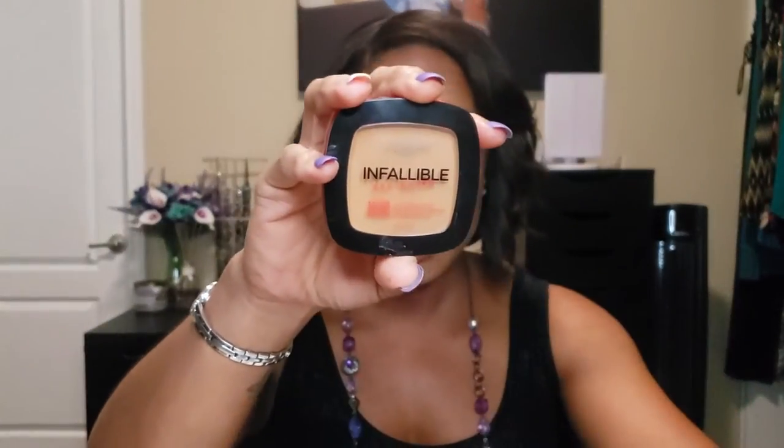For powders, I have the L'Oréal Infallible Pro Matte Powder. I love this because it's matte and long-wearing. I have two shades: number 700 Classic Tan for when I'm lighter, and 800 Cocoa for when I'm darker. I also use the darker shade to bronze or help balance out a foundation that's a little too light, since this powder runs a little red.